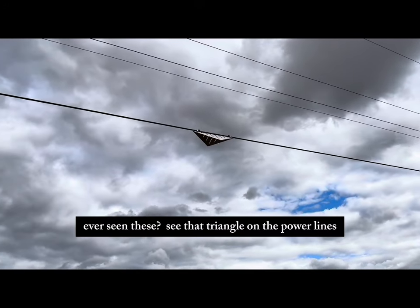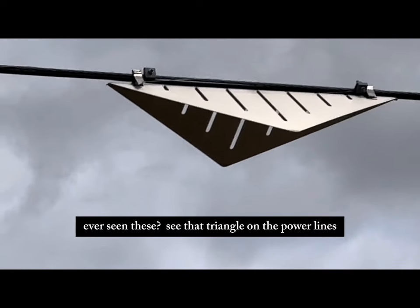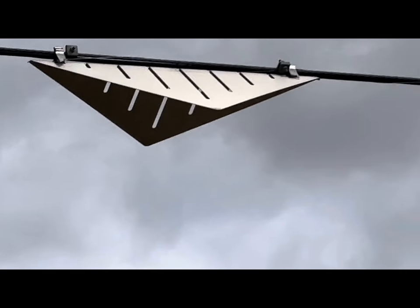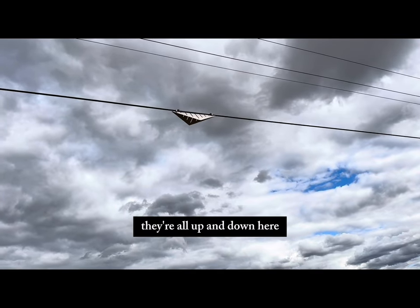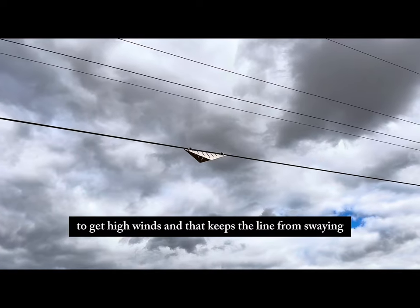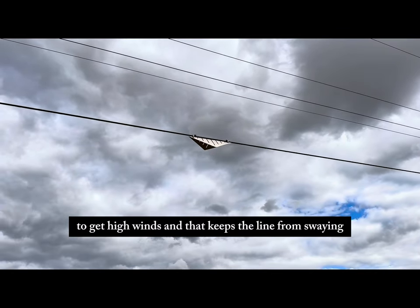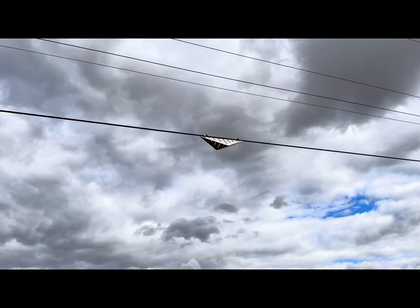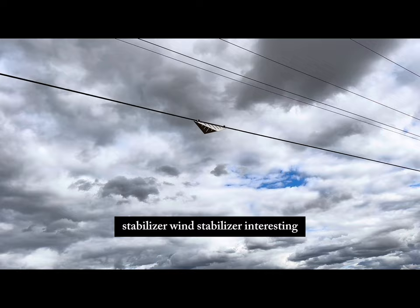Ever seen these? See that triangle on the power lines? They're all up and down in here. What it is — the desert has got high winds, and that keeps the line from swaying. It's a stabilizer — a wind stabilizer. Interesting, huh?